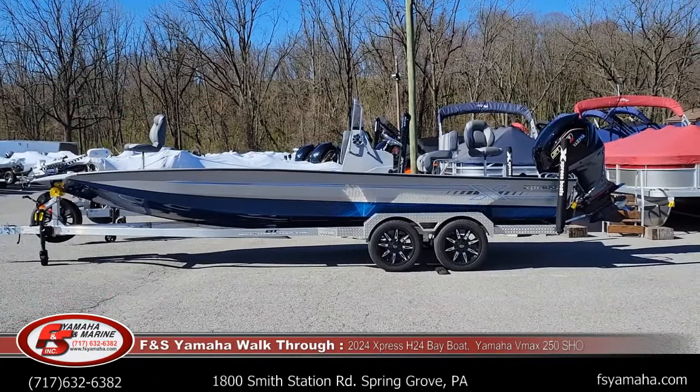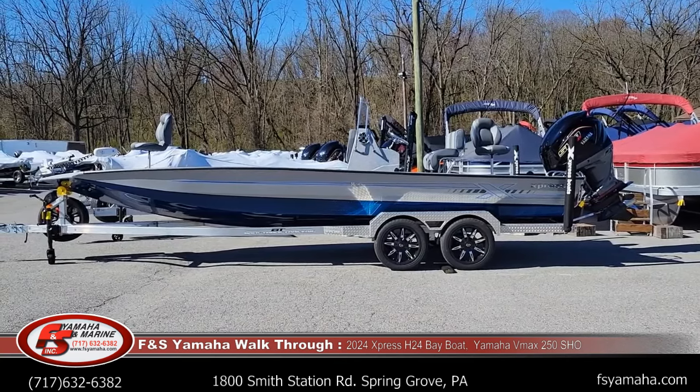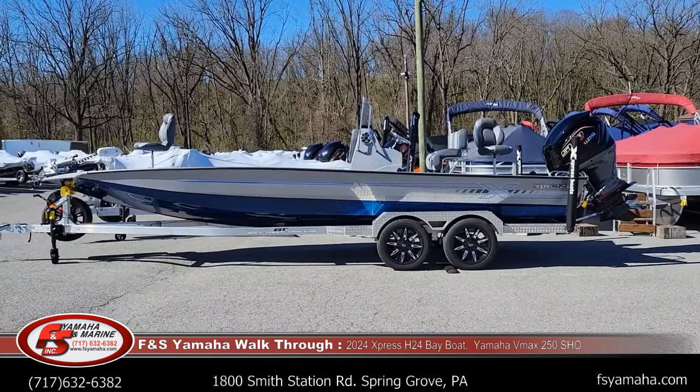Hello and welcome to FNS Yamaha Marine in Pennsylvania — the Northeast's largest Express dealer and one of the largest Express dealers in the nation. I'm Andy, I'm the Express guy here at FNS. If you contact us, more than likely you'll be speaking with me.